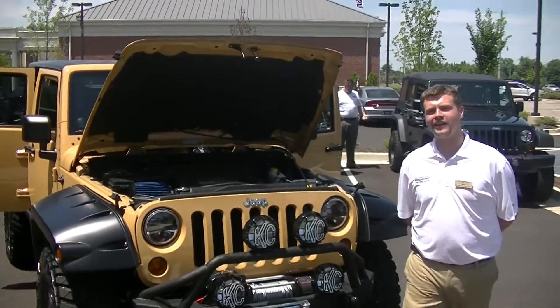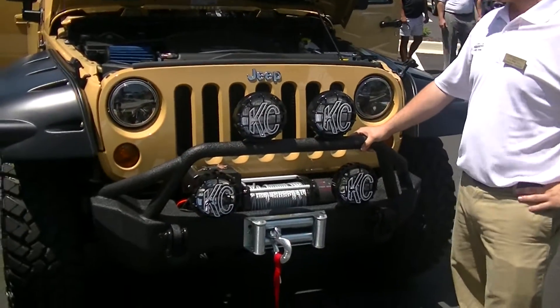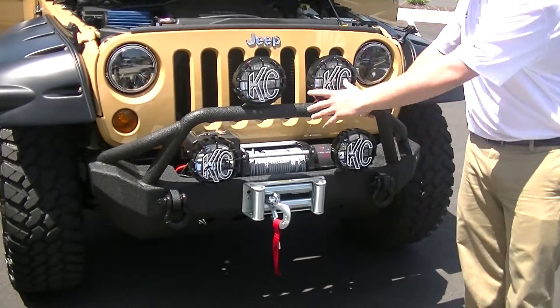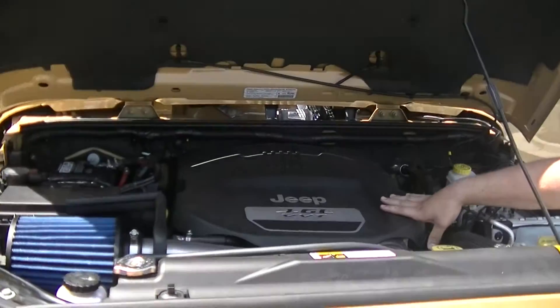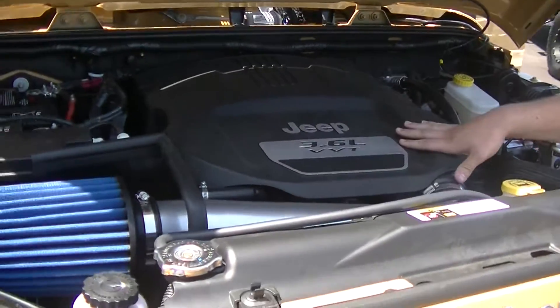What we have here is actually an addition package that we've added on. We're calling it the Desert Storm. It's got a winch, front bumpers, and KC lights as you can see. Also under the hood we have the 3.6 VVT, standing for variable valve timing. It increases fuel economy and gives you a little extra power.